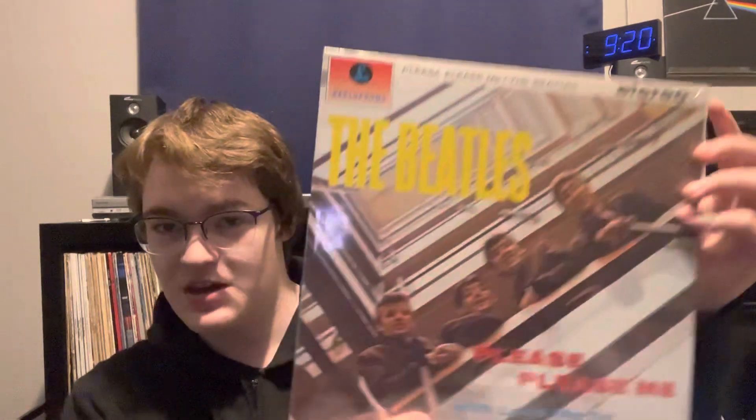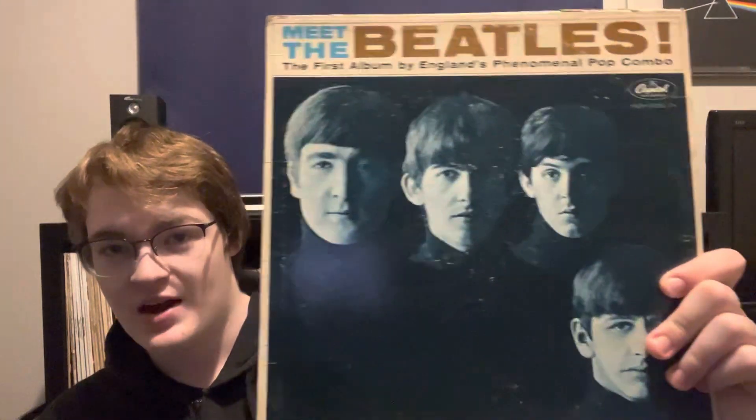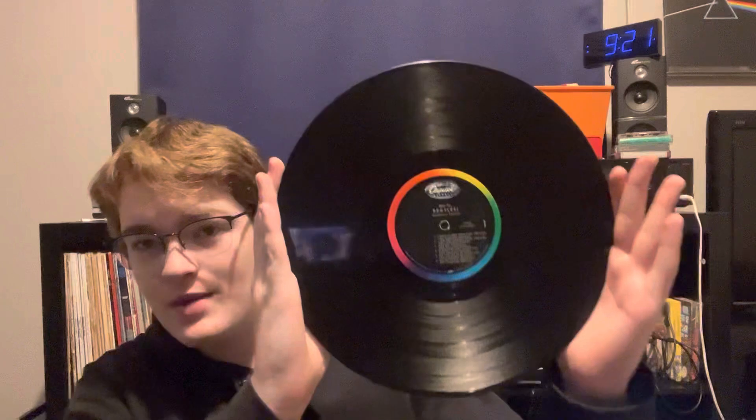Here I have two example records. This is the Beatles' Please Please Me album, which I bought brand new about a month ago. This is a 2022 press, so this is brand new off the line. And this is a 1965 press of Meet the Beatles, which was pressed on the West Coast and it's on Rainbow Capitol.